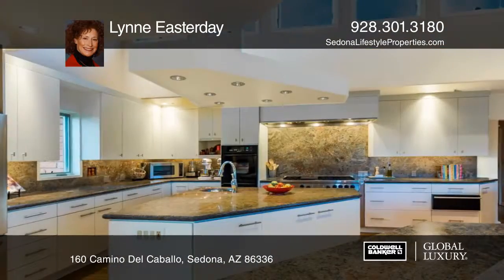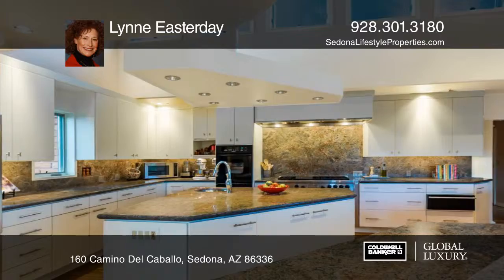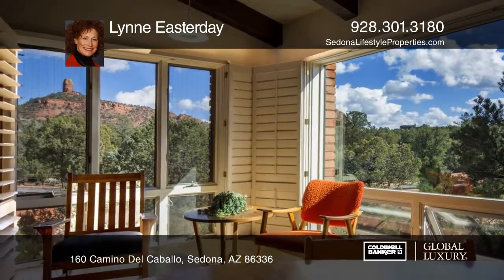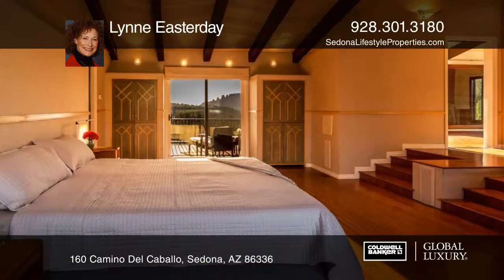Upscale appliances and South American granite counters grace the unique chef's kitchen with a morning room. Unwind in a lavish master suite lounge with a view deck.